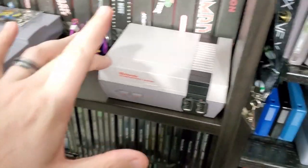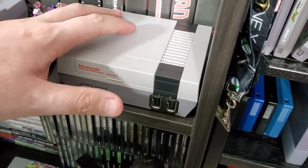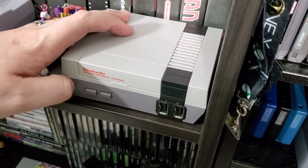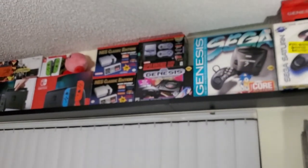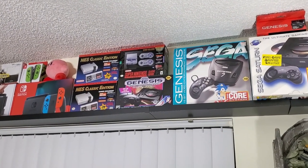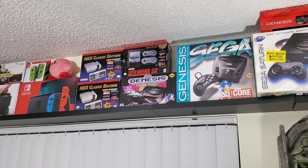My NES Mini — we all have one. I actually have two. This is the one I play from time to time. I also have the Sega Genesis Mini connected and I just swap out the HDMI and power cable because they all run on the same thing. Mine isn't modded. I found the second one at Target in their clearance section for like 40 bucks — just snatched it up.